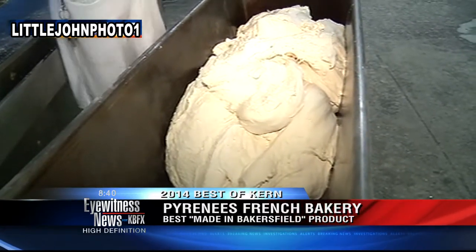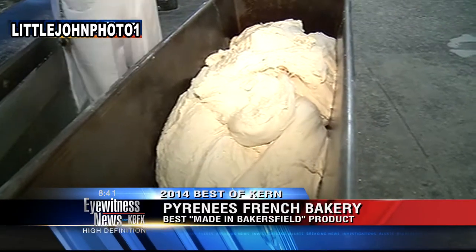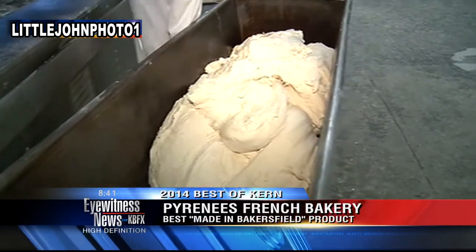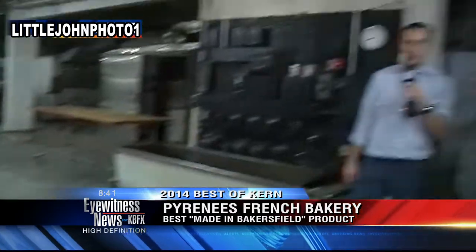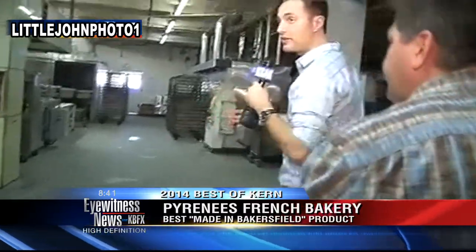Yeast and our other ingredients, and then we let it rise for a while. Sourdough's got to rise for almost four hours. Sweet dough's only 45 minutes to an hour. Let's go ahead and show people our finished product — let's go to the front of your store and show them you have all kinds of different kinds of bread. Thanks a lot, Javier.